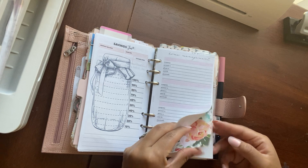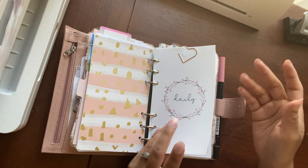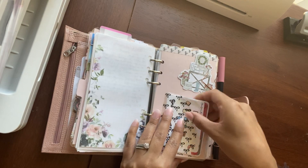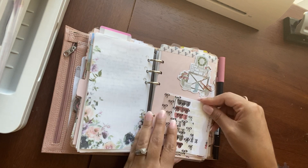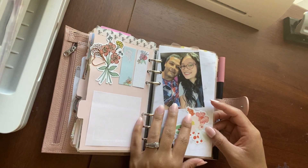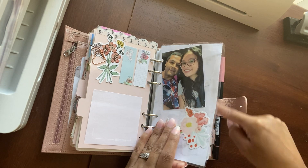Then I have some Planner Society paper and we get into my daily section. Everything is still the same, I would say. I have my trackers in here, affirmations, more stickers — still the same stickers I've been using. I added a die cut from the Planner Society kit and a dashboard of my husband and I. My kids are in the back, and my gratitude log is right there — I've been using it a lot for May and then June.